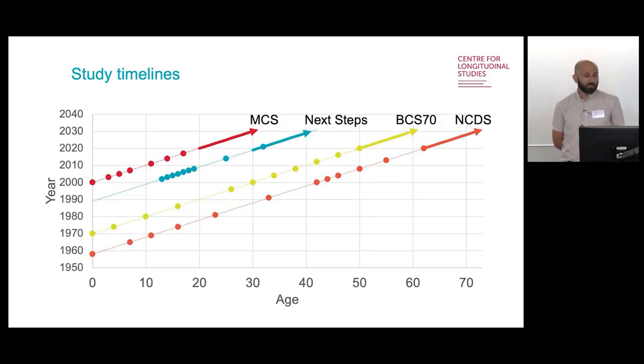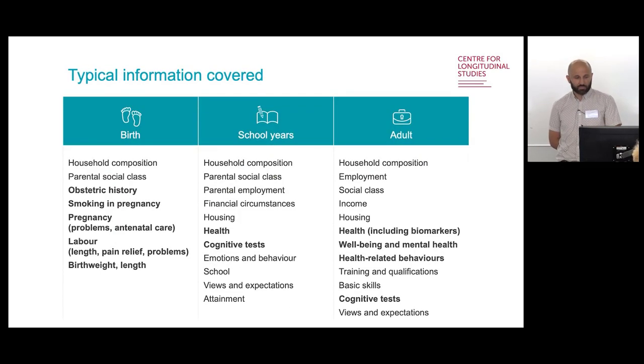Each of these studies has a sample size at initiation of between 16,000 and 18,000, and they've been followed up many times. The NCDS were first sampled in 1958 and have been followed up at fairly regular intervals, usually around every five years since then, and are now in their 60s. BCS70 and MCS follow a similar pattern. Next Steps were only sampled at age 14, followed up intensively every year initially, focusing on educational trajectories. Members of NCDS are now in their 60s, BCS70 in their 50s, Next Steps in their 30s, and MCS in their 20s.